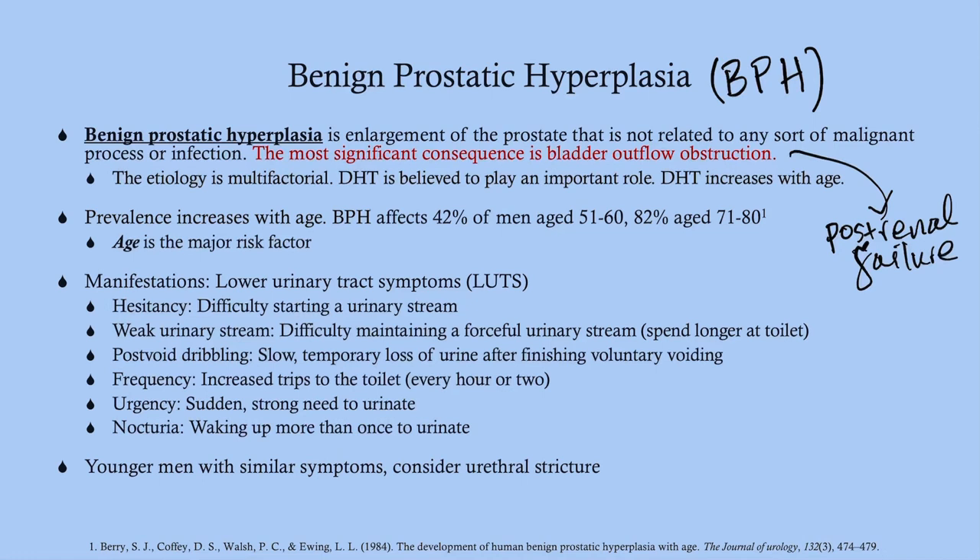The etiology of BPH is multifactorial, however DHT is believed to play an important role, and DHT increases with age. Testosterone is converted by the enzyme 5-alpha reductase into DHT, which is a much more potent form of testosterone. DHT is responsible for many male-specific processes, including prostate enlargement and male pattern baldness.